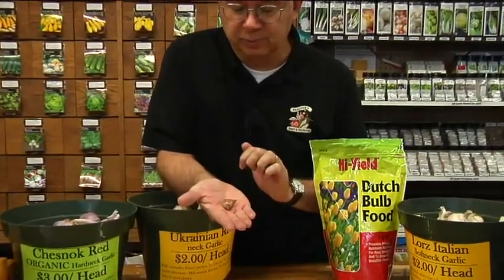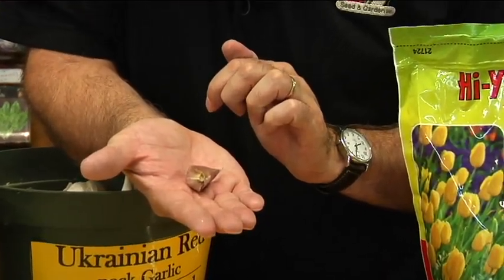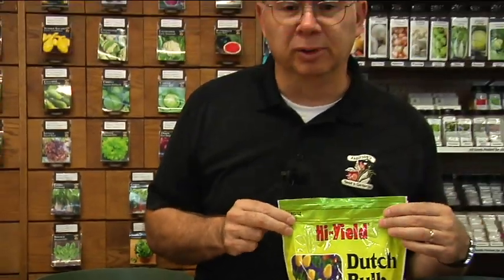When it's time to plant, you want to take those cloves and break them apart to get the individual cloves. Plant them about four inches deep and about six inches apart. When I dig my holes, I like to put a little fertilizer at the bottom — like a little bit of Dutch bulb food or some bone meal — varieties of fertilizer that will feed them throughout the wintertime, September, October, even the first part of November.